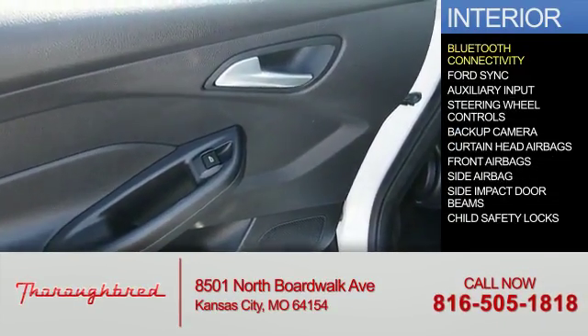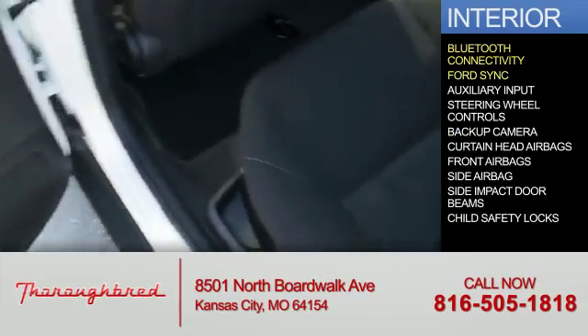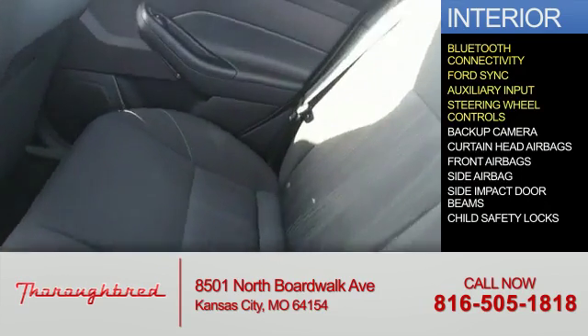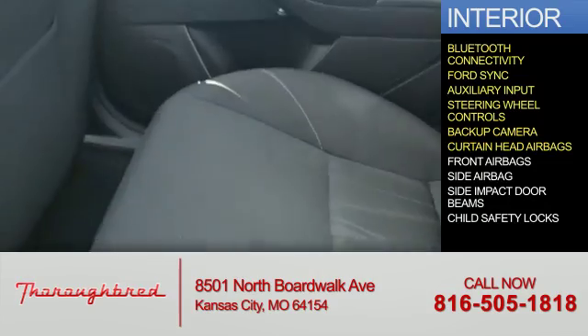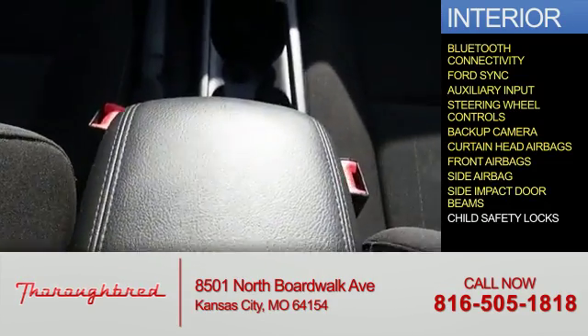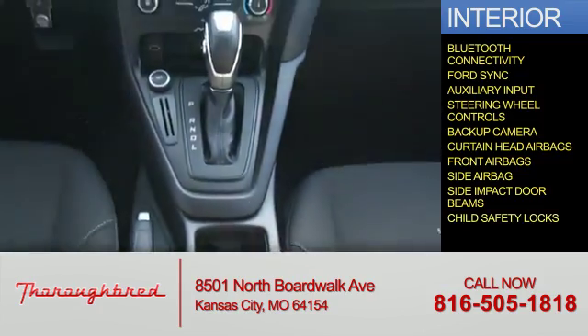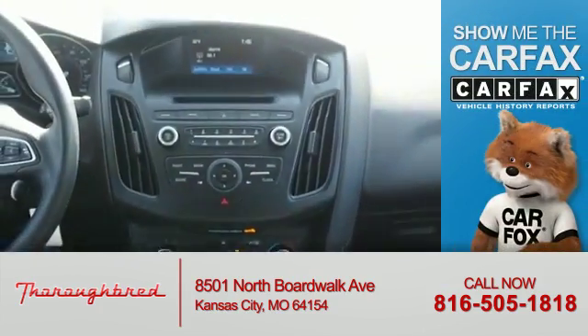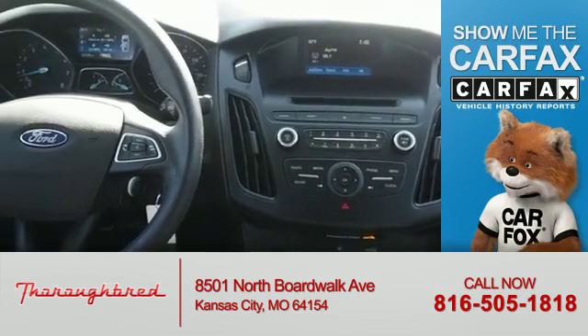Inside you'll find Bluetooth connectivity, Ford Sync voice activation, an auxiliary input, steering wheel controls, a backup camera, curtain head airbags, front airbags, side airbags, side impact door beams, and child safety locks.